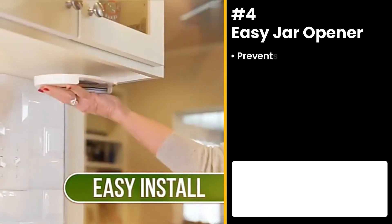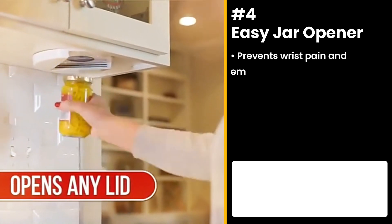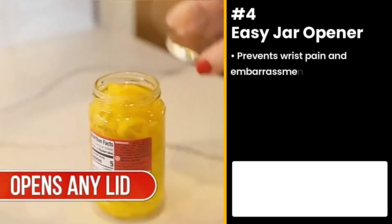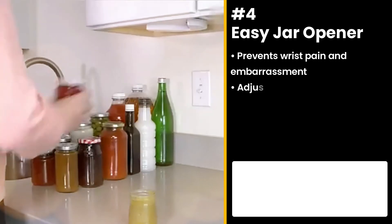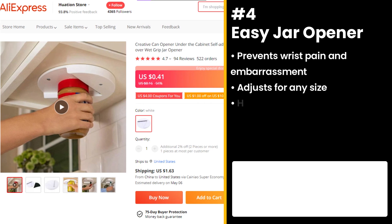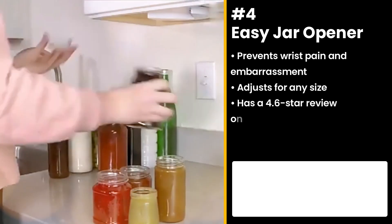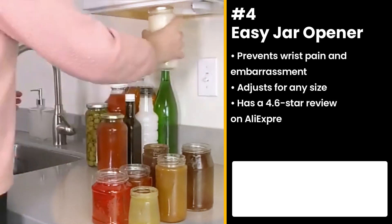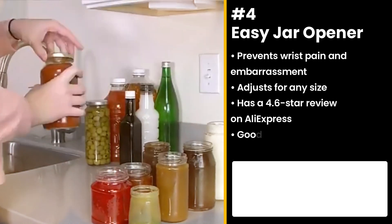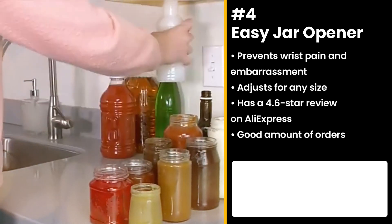Prevent your wrist from aching from those stubborn containers with the Easy Jar Opener. The nifty opener adjusts for any size, from a nail polish container to a big jar of pickles. It has a 4.6 star review on AliExpress with a good amount of orders. Simply place the lid inside, then grip, twist, and done. No grunts, frustration, or gas.